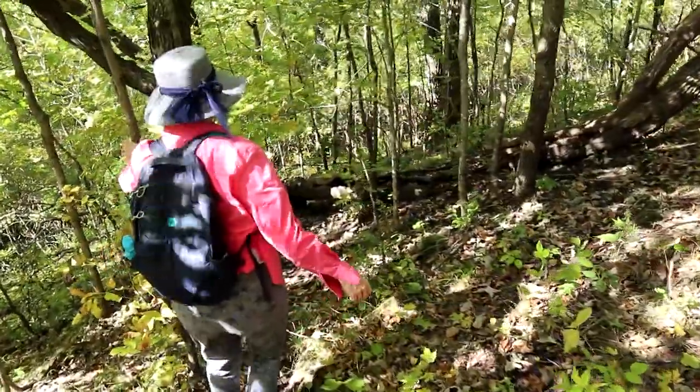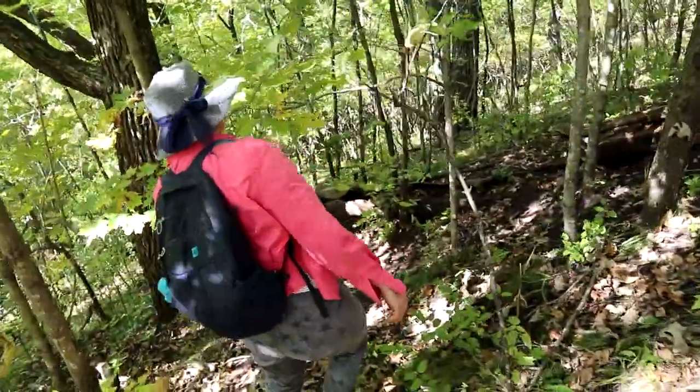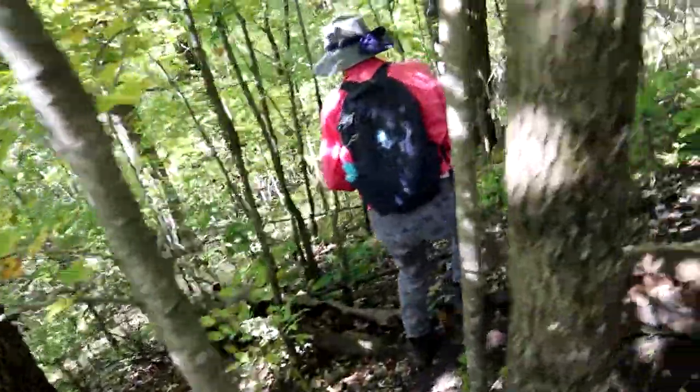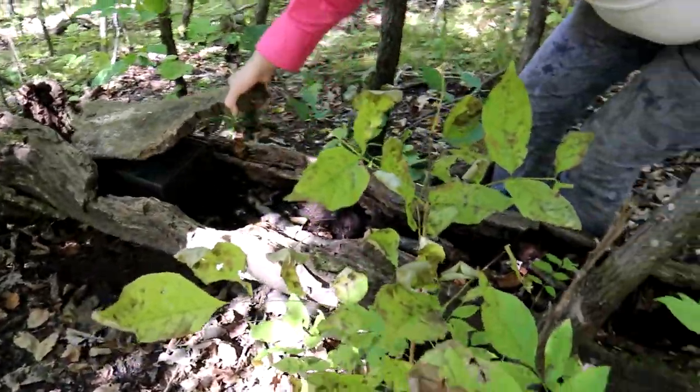We're getting closer, carefully inching our way down the hill. 10 meters from that log. I got the beep from the GPS. There it is. She got it. Woohoo!